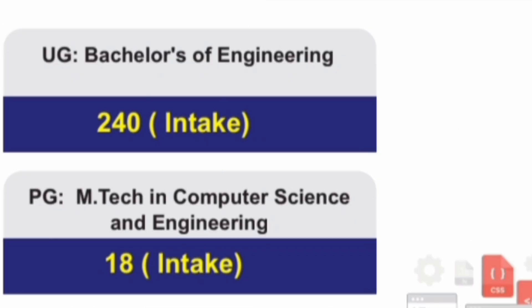Talking about the CSC seat matrix: for the Bachelor of Engineering B.E. program, there are 240 seats in CSC, and for M.Tech in Computer Science Engineering, the intake is 18.